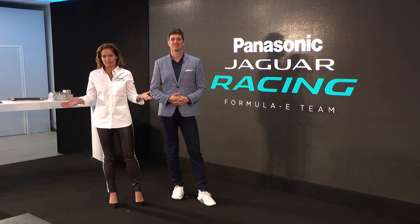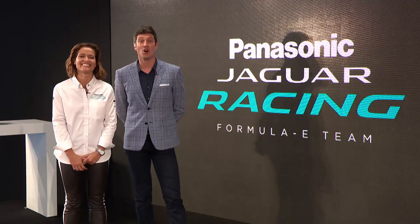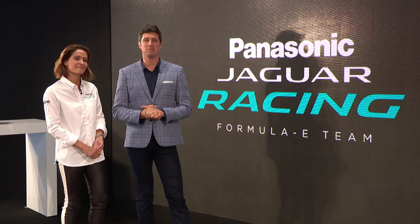Ladies and gentlemen, hello, I'm Amanda Stratton and welcome to the Design Museum here in the heart of London. We're about to witness the launch of Panasonic Jaguar Racing Season 5. Let's bring you the star of the show — the Jaguar I-Type 3.